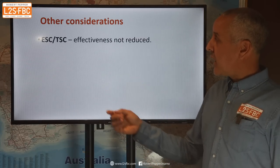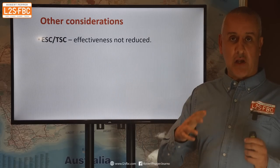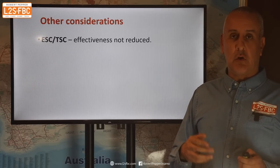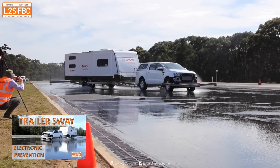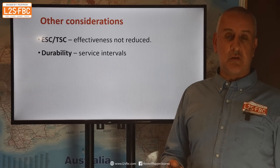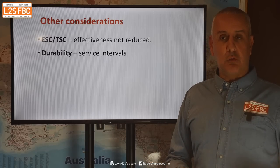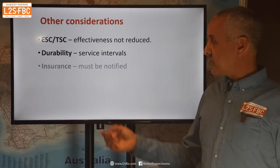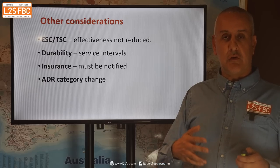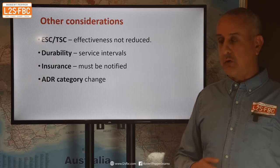A few other points to consider: the J2807 standard says that stability control and TSC — trailer stability control — effectiveness must not be reduced. Trailer stability control is a variant of stability control which helps identify and combat trailer sway. It's noted that durability would obviously be impacted because the car is now doing more work than it was originally designed for. Insurance — you're going to need to notify your insurer. And there might be an ADR category change because different design rules apply to different types of vehicles like trucks, utes, and passenger cars, and these modifications might push the vehicle from one category to another.